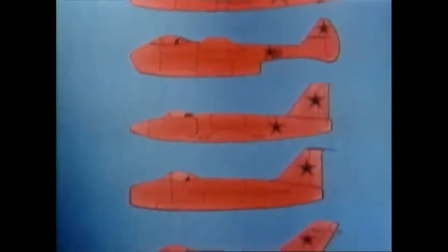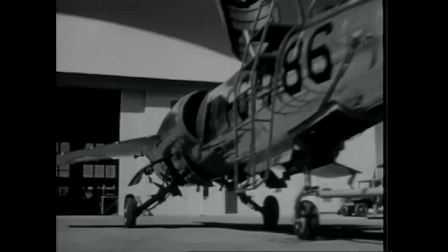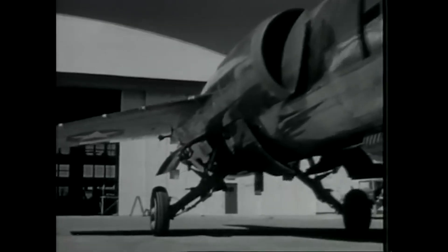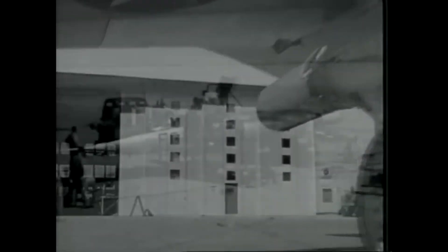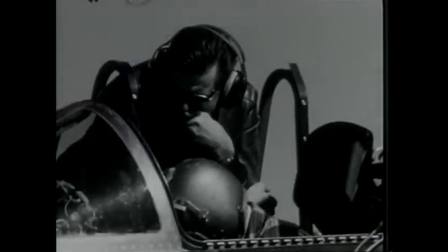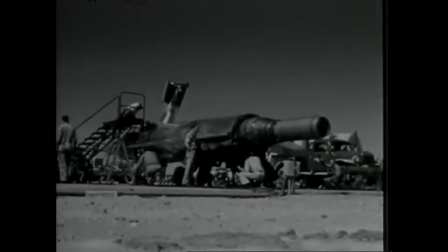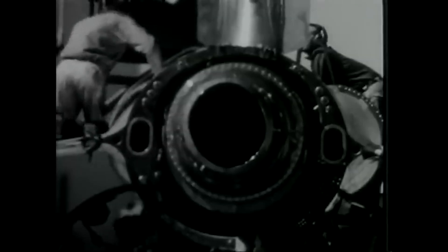Lockheed's Advanced Development Projects division, known as Skunk Works, took the challenge. Under the leadership of Clarence Kelly Johnson, design work began almost immediately at the company's Burbank facility. By mid-1953, Johnson's team had produced a prototype unlike anything else in the sky. The XF-104 featured an extremely slender fuselage, razor-thin trapezoidal wings, and an enormous vertical stabilizer. It was so small and densely packed that the airframe barely had room for fuel or avionics. Johnson described it as, a missile with a man in it.